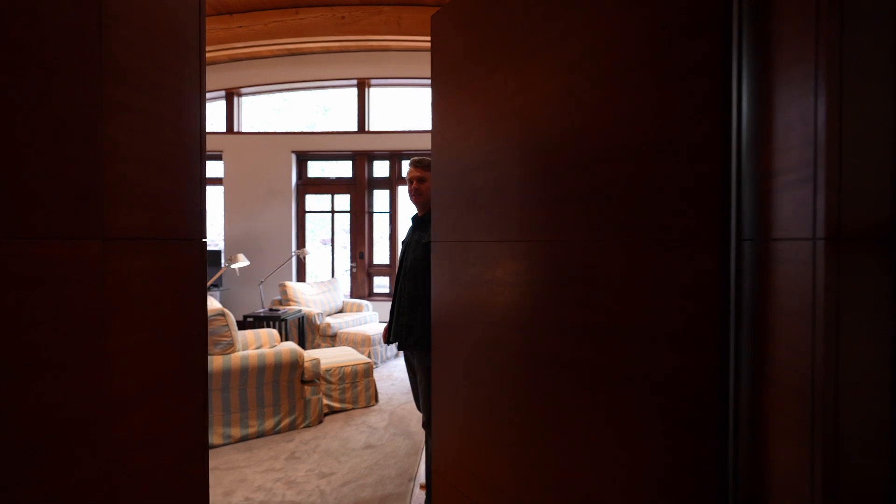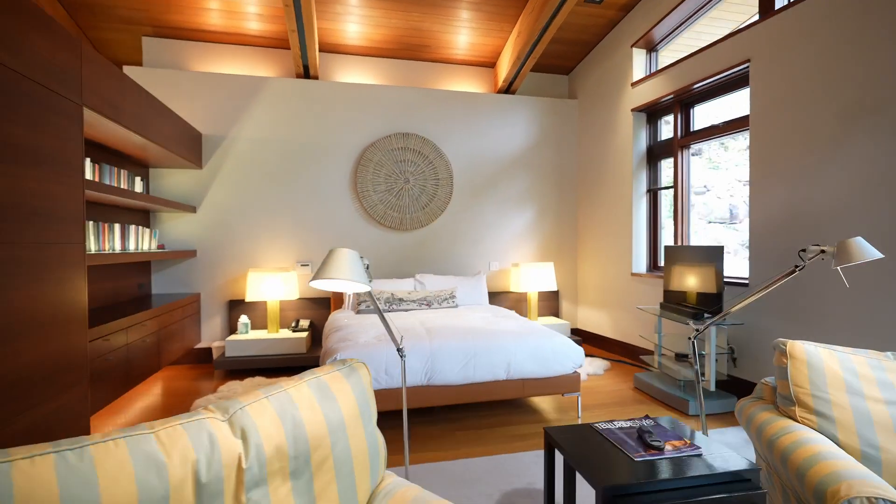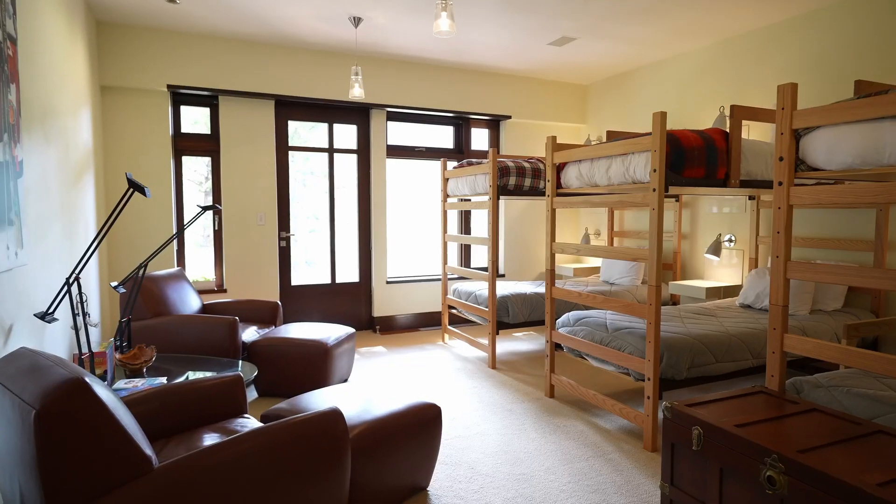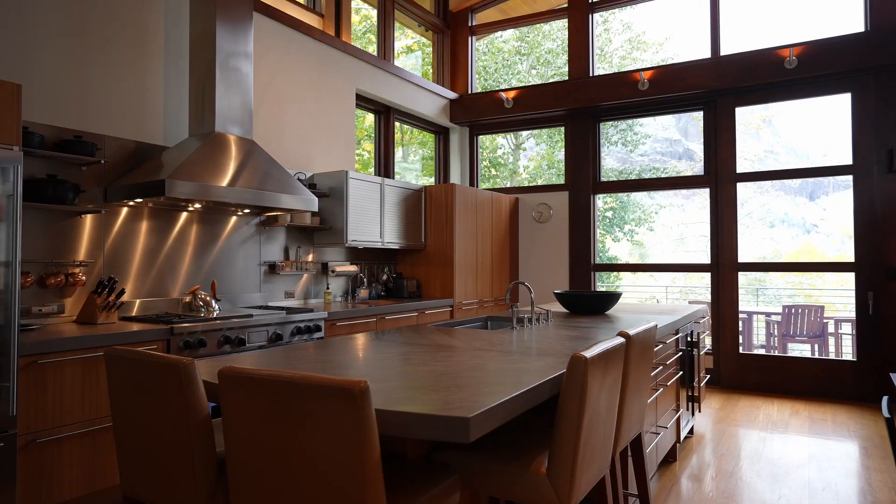What I find most amazing about these properties is that when you come and spend time here as a renter, it feels like a home that you could spend months if not years of your life living here. It has all of the amenities that you need and the experience is absolutely phenomenal.